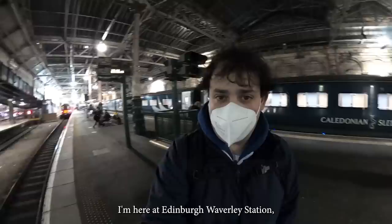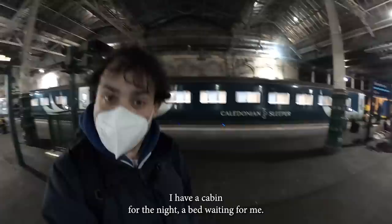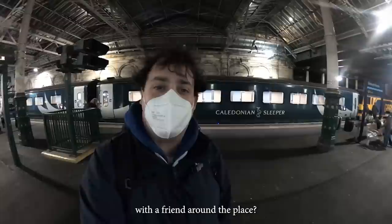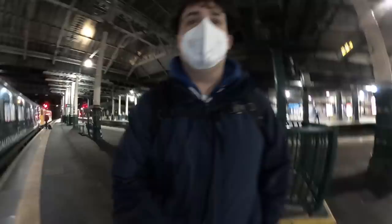It is ten past eleven. I'm here at Edinburgh Waverley Station, which is mostly empty given the time of night. Standing outside the Caledonian Sleeper, waiting for them to let me in. I have a cabin for the night — a bed waiting for me. I'm really hoping it's going to be nice and cosy, because I've spent the entire day in Edinburgh. I am knackered. I've done, I think, 25,000 steps with a friend around the place.